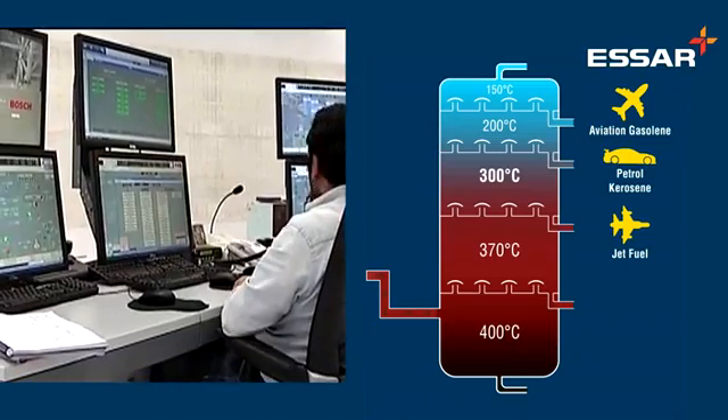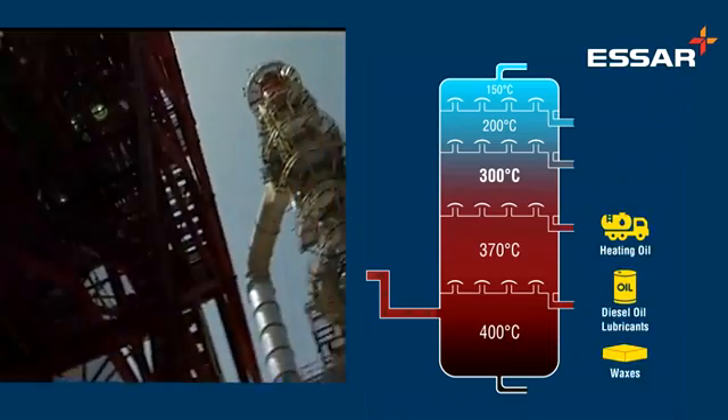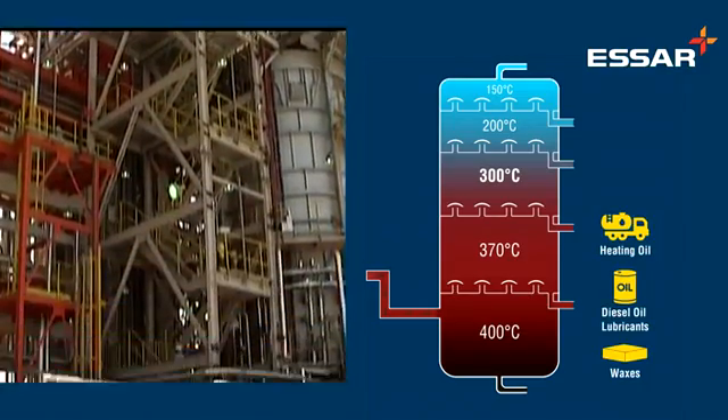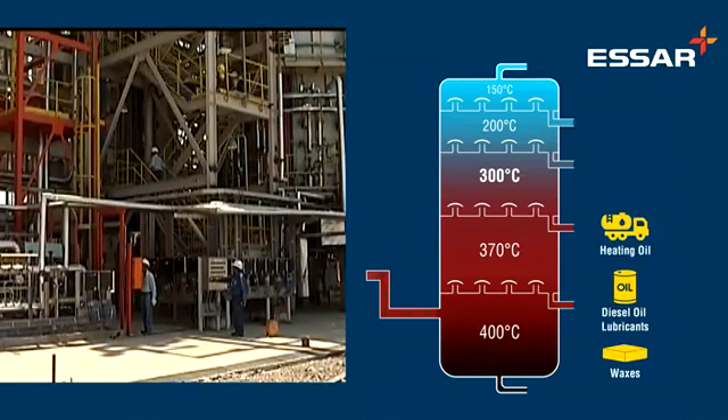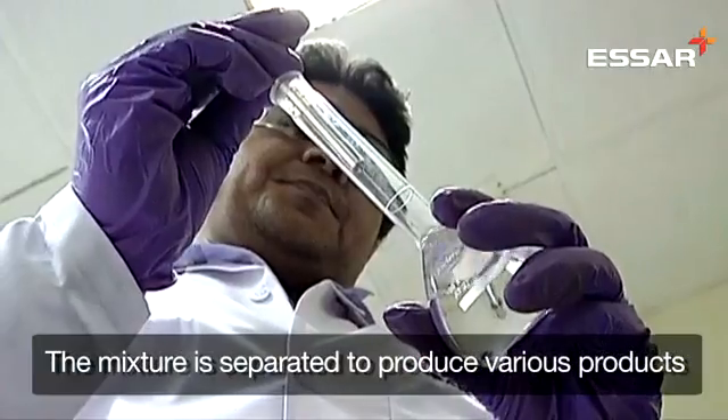The heavier components like heating oil and diesel oil collect at the bottom of the column and are further broken down into lighter products. Different components and additives are then mixed together to produce fuels that meet domestic and international needs.